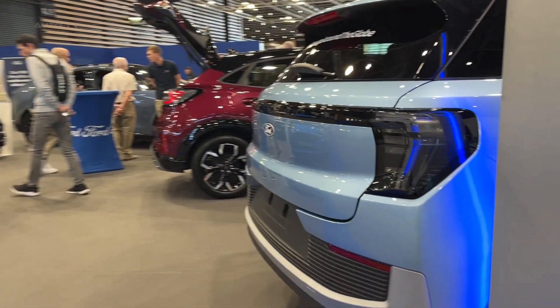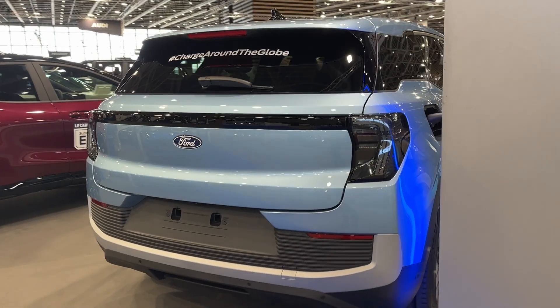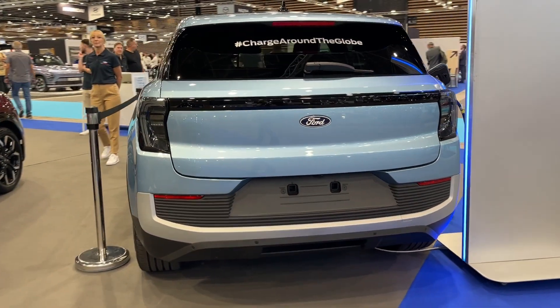Safety will be a priority, with the Explorer Electric likely including Ford's latest driver assist and active safety features. These may include evasive steering assist, intersection assist, and active lane centering.